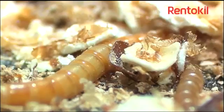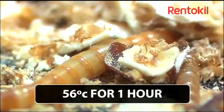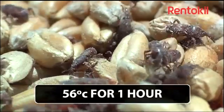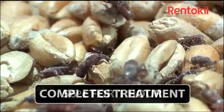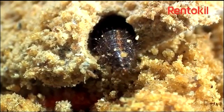All life cycle stages of insects, from eggs and larvae to adults, will die after an hour at 56 degrees centigrade due to the denaturing of proteins within the insect's body and disruption of the waxy layers on the outside of the insect causing dehydration.